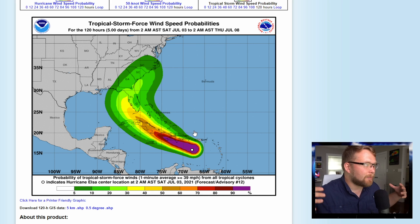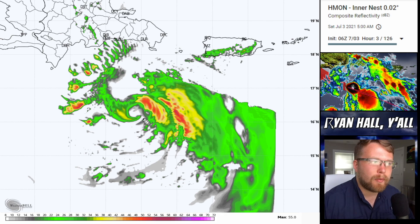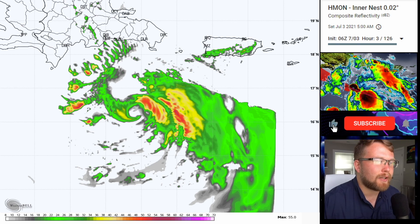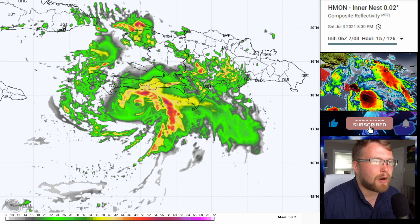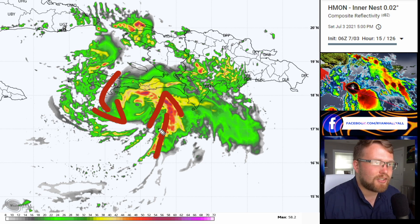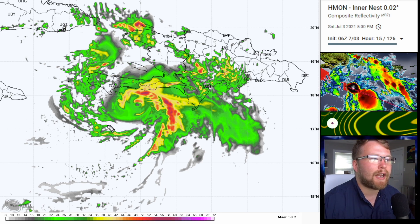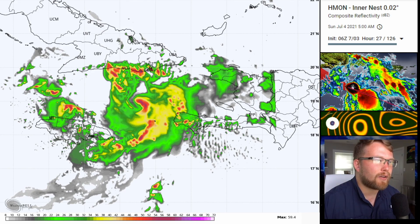Now we're going to look at the composite reflectivity model and see what this thing is doing. Remember, yesterday this model took this south of the Dominican Republic and Haiti, and also south of Cuba for the most part. But today I believe it's going to show something different because the National Hurricane Center looks at these models and adjusts their forecast accordingly. We still see a pretty good indication of circulation — still looks like a hurricane at this point on the HMON model at 5 PM today as it approaches southern Haiti. But this is quite a bit further north than what we were looking at yesterday — and a slight track difference makes all the difference in the world when determining where landfall is going to occur.